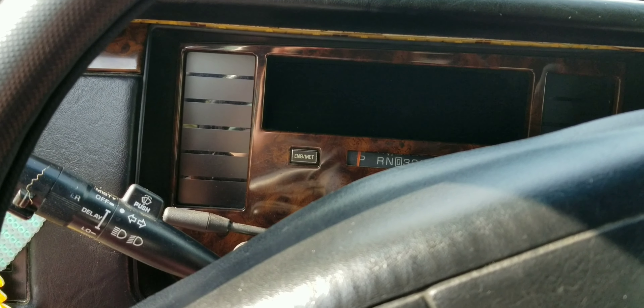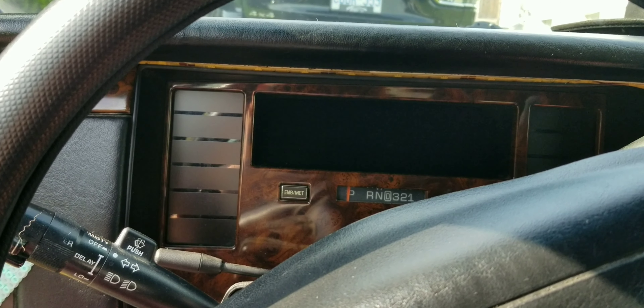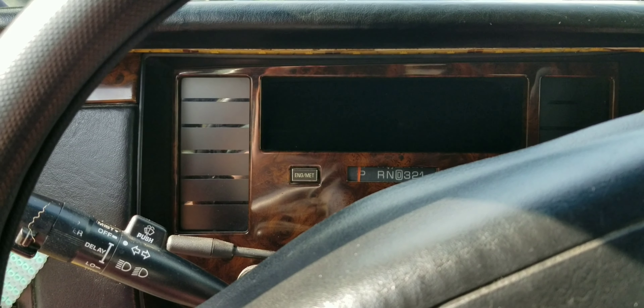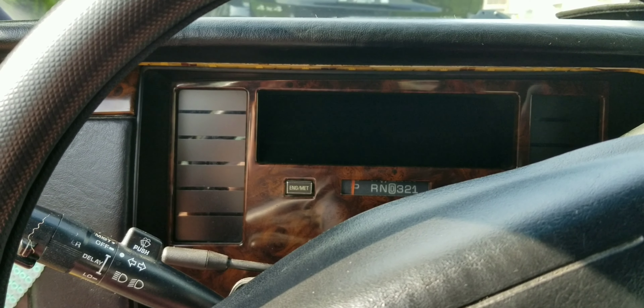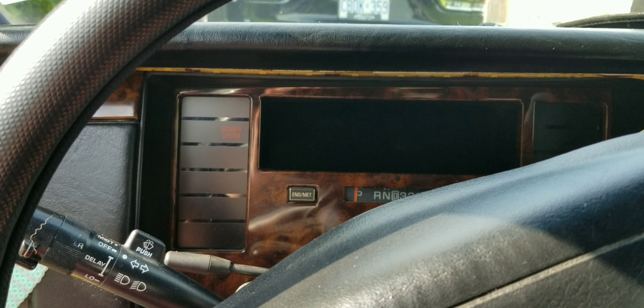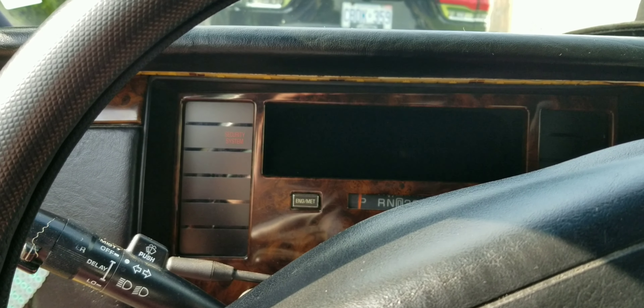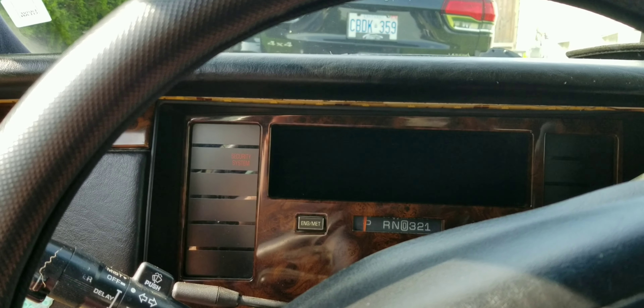Yesterday I posted a video about the Cadillac stalling out. I'm thinking something is related to fuel pressure, and I think the fuel pressure regulator has a lot to do with it — from reading up online, they say the fuel pressure regulator goes out slowly and sometimes acts sporadically.